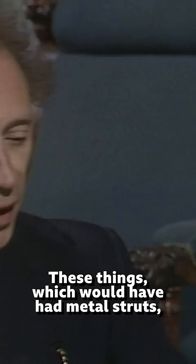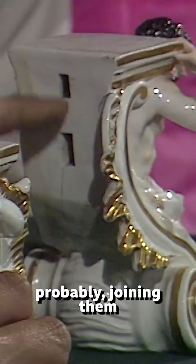These things, which would have had metal struts probably joining them, were used to support the big centrepiece of this enormous service, and they are a little damaged round both heads and on a bit of this figure. The real price for these is between 30,000 and 50,000 Swedish kronor, which is 3,000 to 5,000 pounds.